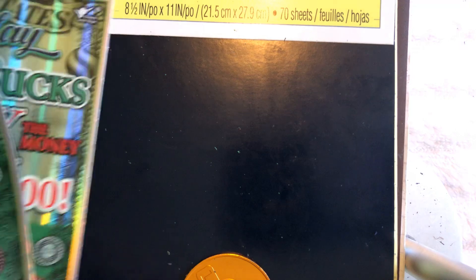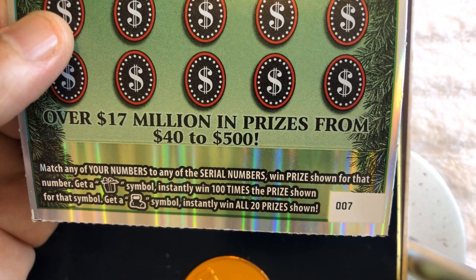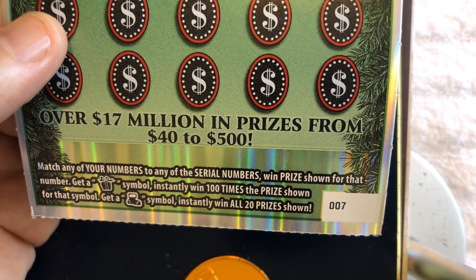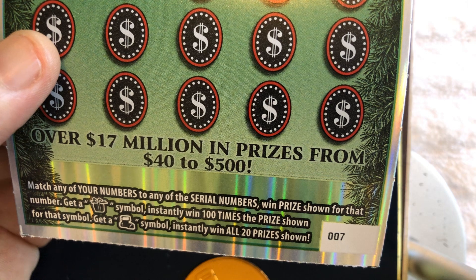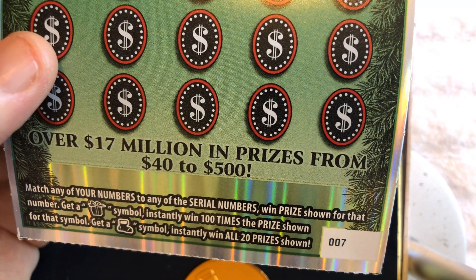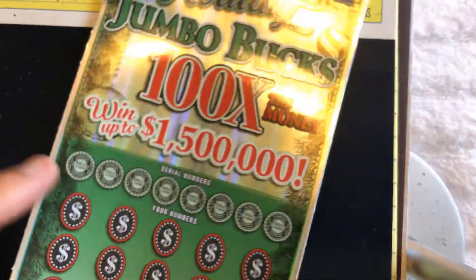The way this game works: match any of your numbers to any of the serial numbers, win the prize shown for that number. Get the gift symbol, instantly win 100 times the prize shown for that symbol. Get the stocking symbol, and instantly win all 20 prizes.